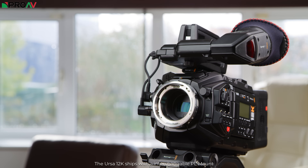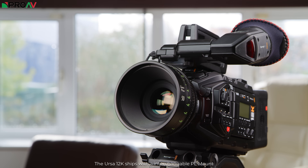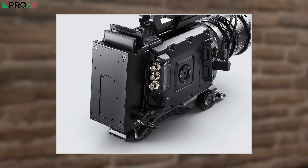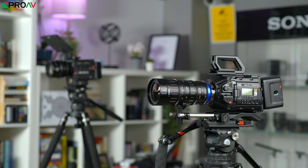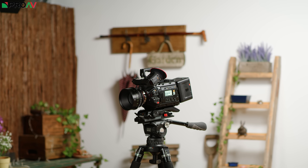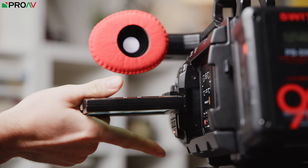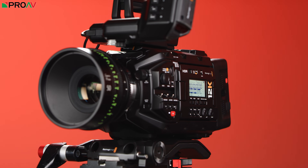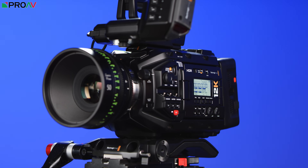Ergonomics-wise, the 12K is the same camera as the previous 4.6K Ursa Mini Pro. The only physical change to the body is the addition of a USB-C port round the back here for connecting an external SSD or their SSD recorder back unit, so that it can handle the increase in data that comes with these high resolutions. I have always found the design of the Ursa Mini Pro to be just a little bit clunky to use, and some bits of it, like the thick flip-out screen, just feel a bit dated now. But this camera pushes its specs so far past what any of the competition can do that this large body style feels much more justified than it did with the previous cameras.